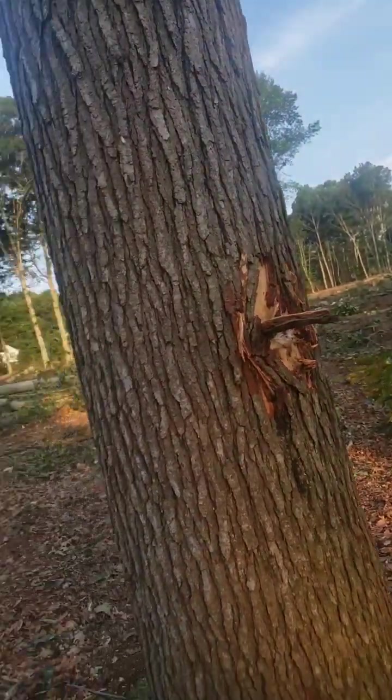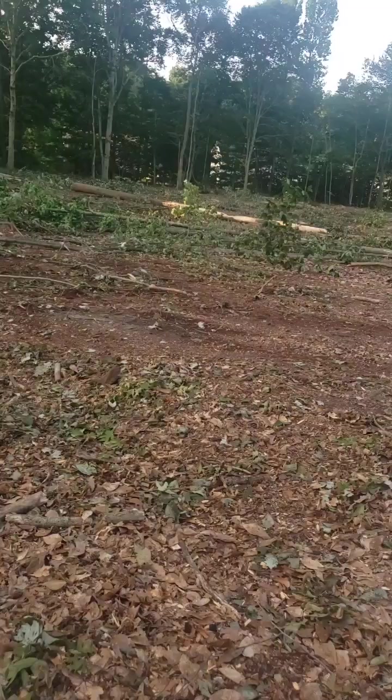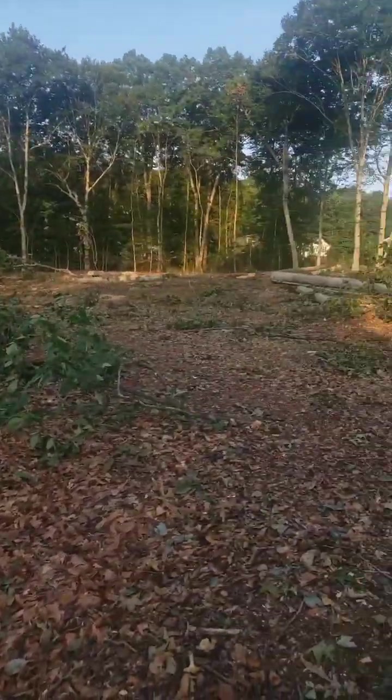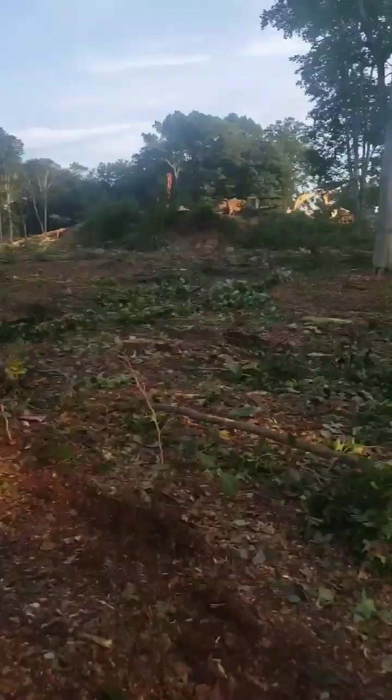Looks like they nicked this one. Now you can really see how big of an area this was — it wasn't huge, huge, but it was big enough.